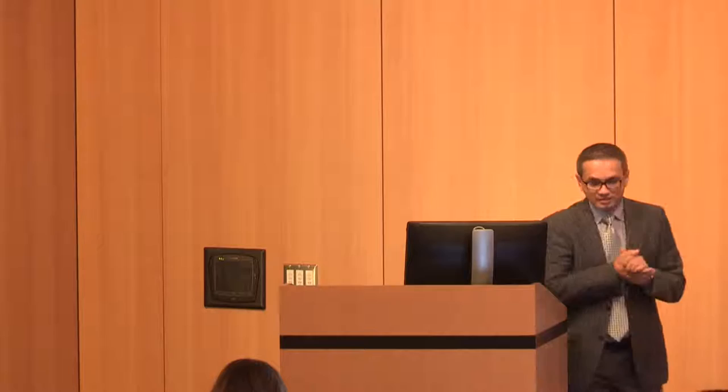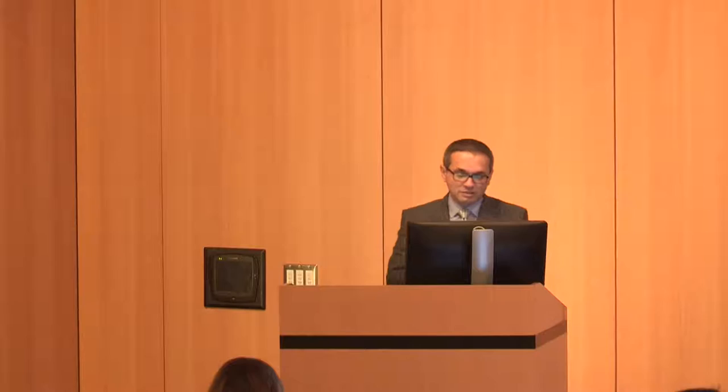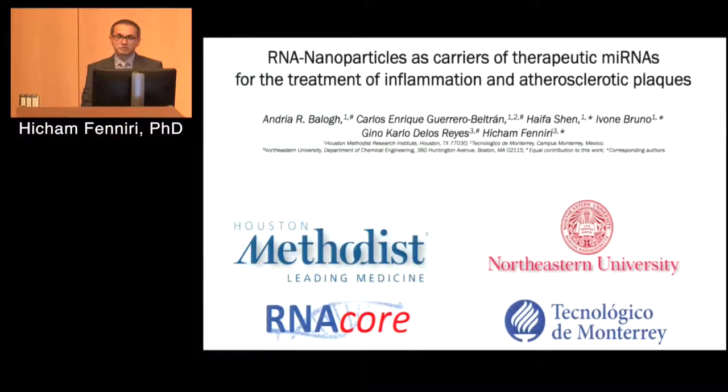What I'm going to talk about today is this project that we started just a few months ago with colleagues here at Methodist, where we're looking at developing new materials to deliver RNA.